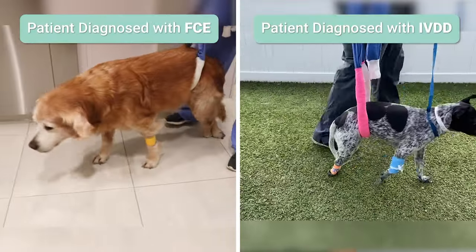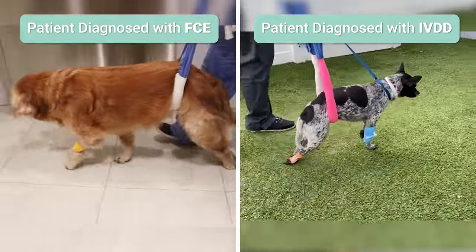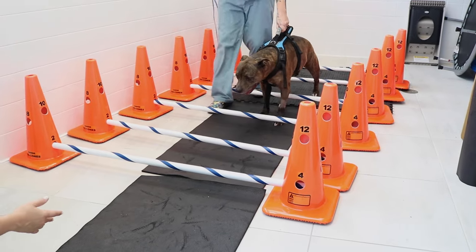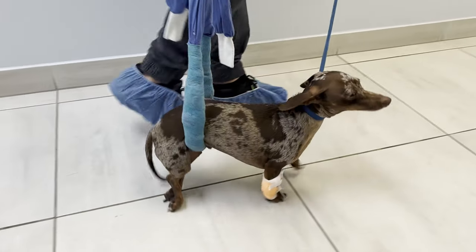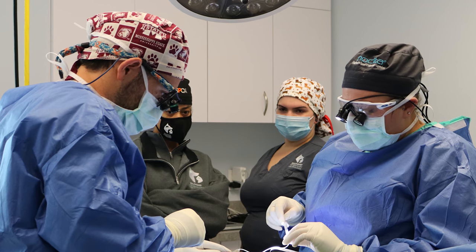It is critical to achieve an accurate diagnosis, because both FCE and spinal cord injuries can have similar clinical signs, but have very different treatments. For example, an FCE is a non-surgical spinal cord condition treated with immediate and aggressive rehabilitation therapy, while other conditions such as IVDD need to be treated surgically or with strict crate rest.